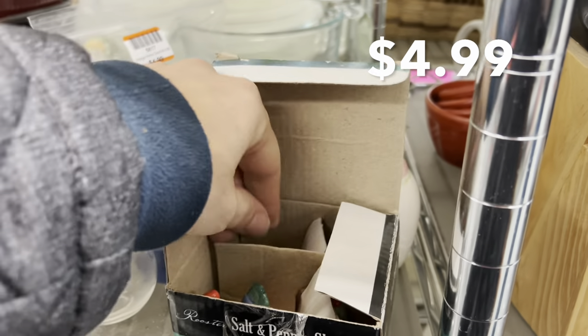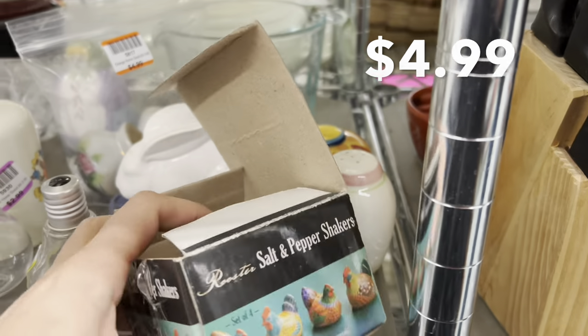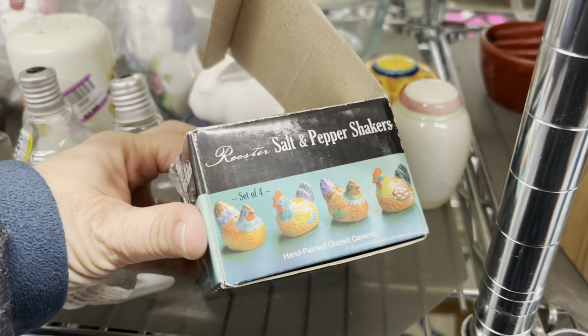If these had been colorful turkeys, I definitely would have purchased them, but they were chickens and so not what I was looking for.